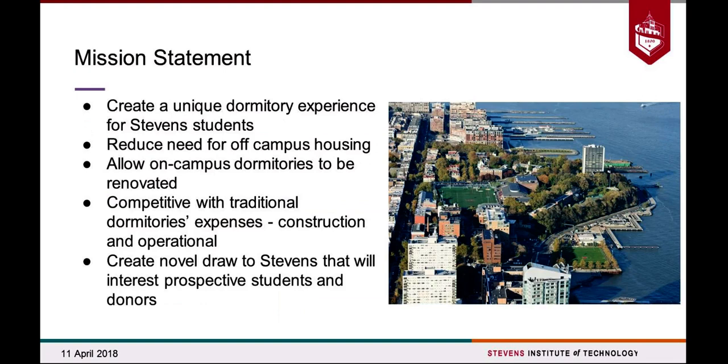Our mission as the SS Phoenix team is to create, first and foremost, a really unique experience for students residing at Stevens. By doing that, we're hoping to offset the need for off-campus housing, which is very taxing upon students research-wise and monetarily speaking, and can actually reduce retention rates and a lot of the prestige that our school has been working to build over the past few years.